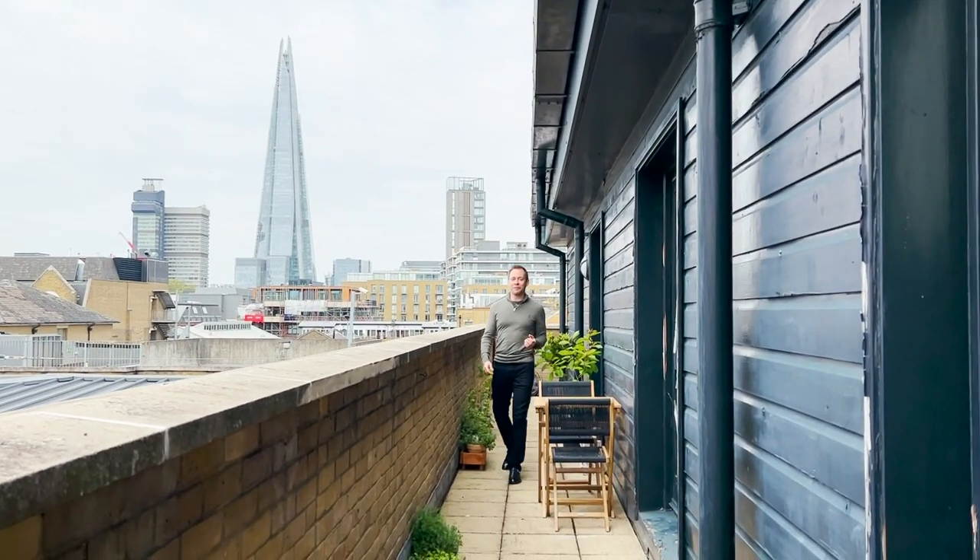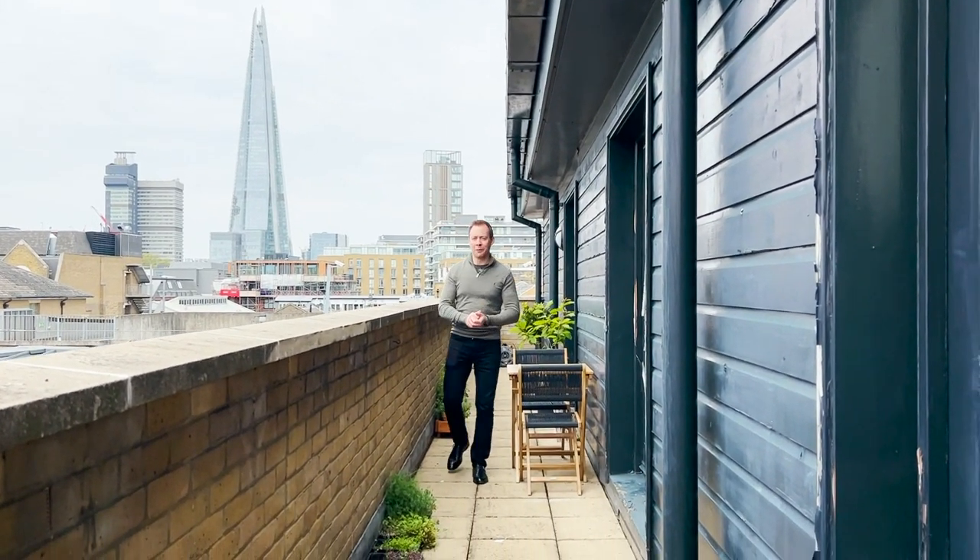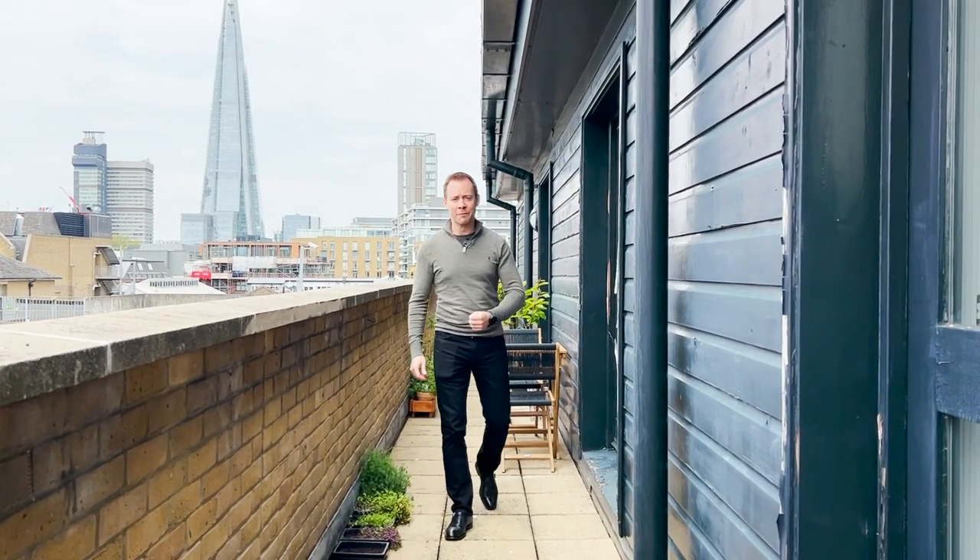And this is where we'll finish, with the Shard as our backdrop. I think this has got all the boxes ticked and I hope you'll agree. For a real viewing, please get in touch with us via andersonrose.co.uk.